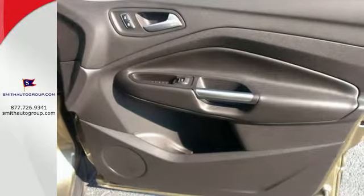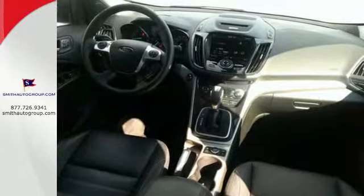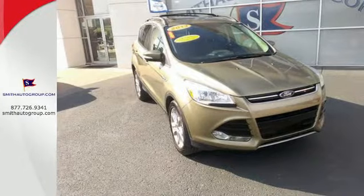When you want conveniences to make your next family trip a little easier, but want to avoid the stigma of a minivan, look no further than the Ford Escape. See it for yourself today.